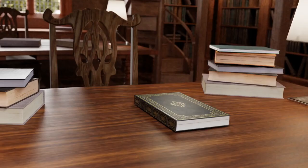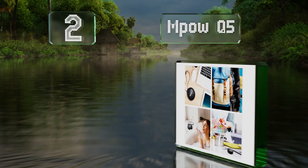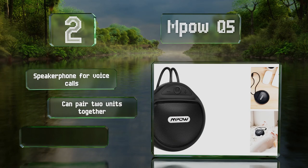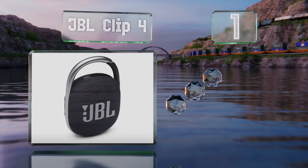At number two, the MPOW Q5 proves you don't have to spend a lot to get decent audio quality. It utilizes a composite fiber diaphragm driver to produce distortion-free sound even if you crank its volume all the way up. It comes with a speakerphone for voice calls and a long lanyard, and you can pair two together.